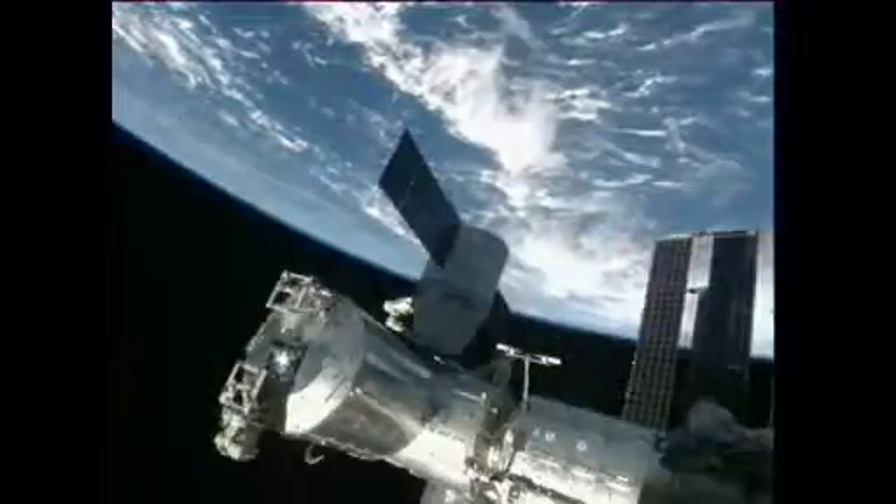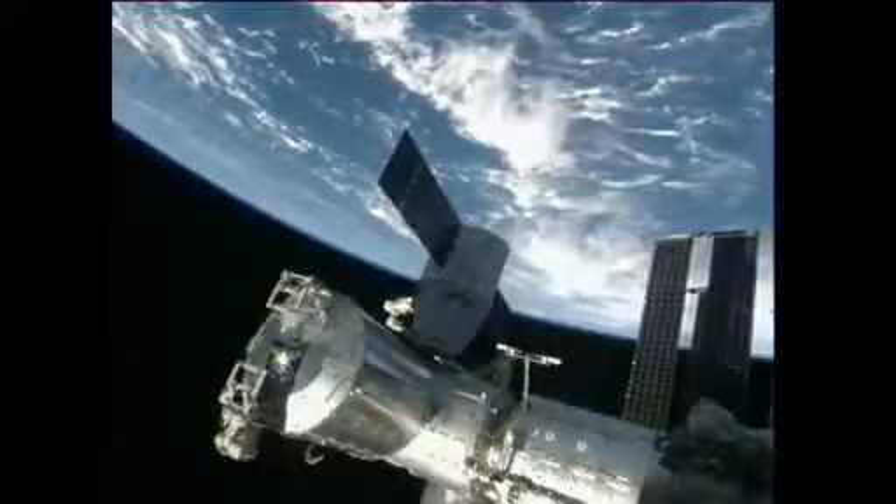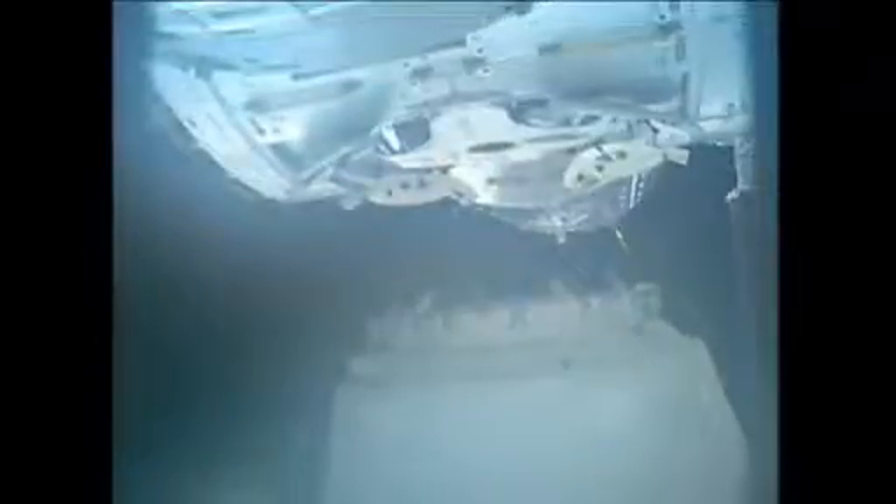Dragon has begun the process of being backed away from the International Space Station. This is a ground commanded maneuver. The robotics team here inside mission control is actually sending the commands to the station's 58-foot-long robotic arm. The crew, of course, is watching over this, but this is an automatic process and pre-programmed choreography to move this spacecraft back away from the station. There you see the gap in between the Harmony node, which has been the home of Dragon for about 18 days.